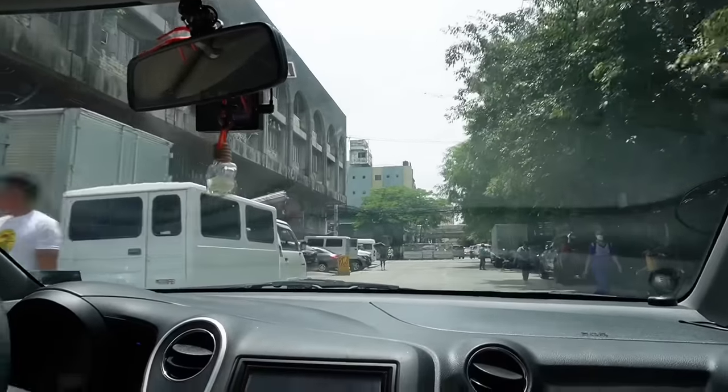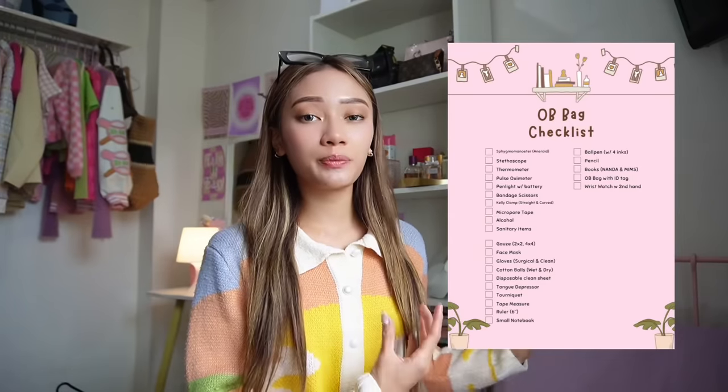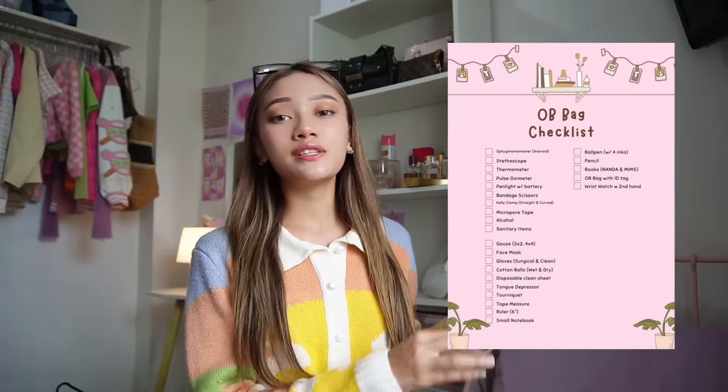For my pre-med or med student followers, the only place I go to buy medical supplies is Bambang in Santa Cruz, Manila. It's basically a whole street filled with medical supplies. The paraphernalia you need will be advised by your CIs, and the list I'm showing now is the exact list provided to us by our CIs. The OB bag contents are standardized, so I think this list will be really helpful. I know it's a hassle to visit Manila, but it's super worth it — they have everything there, you can see the actual items, compare prices, and most importantly, they are way cheaper than other shops.